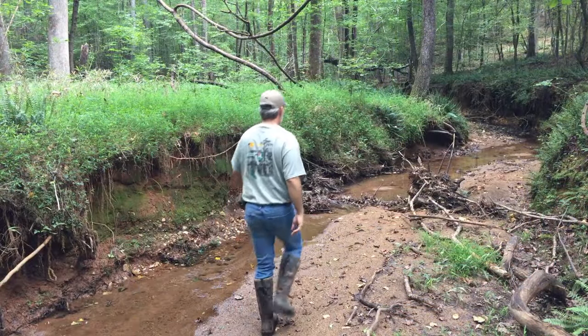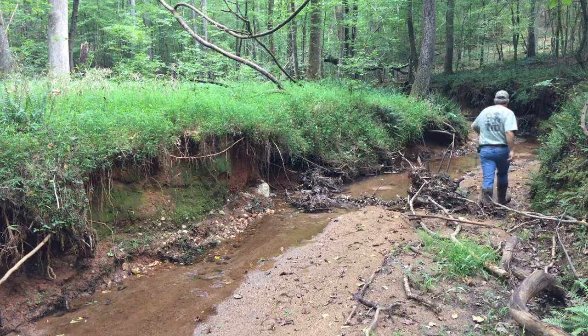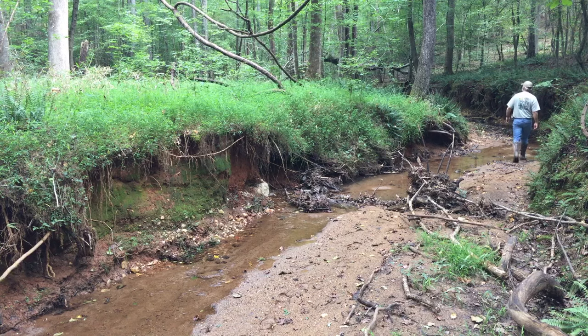Hey gang, I'm Lindsey Thomas with QDMA and this is Whitetail Creek on the QDMA headquarters property in Georgia. We like to get out in late summer and walk the creek to keep an eye out for hemorrhagic disease — the family of viruses that includes EHD and blue tongue, which can be deadly for whitetails in some areas in late summer and early fall.